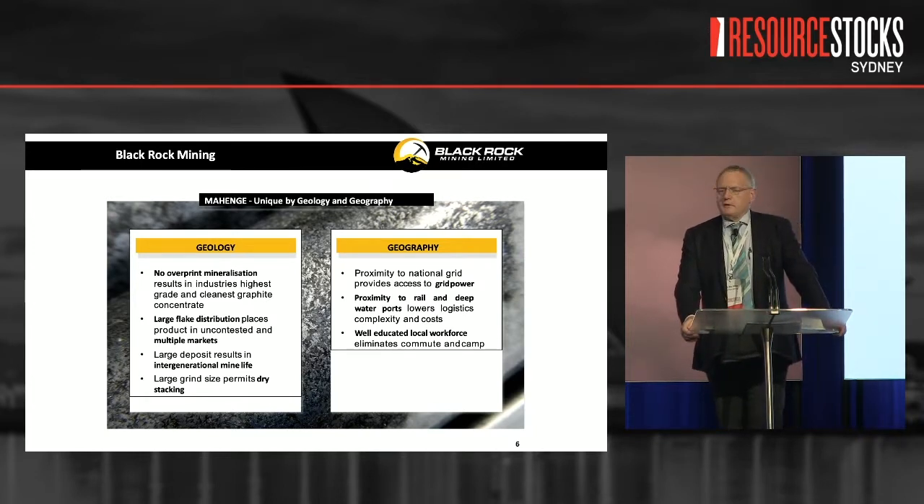Geography comes into its own. We are proximal to a railway solution which takes us into the port of Dar es Salaam — the biggest deep water port in our region — with something like 1,200 ship movements a year. A lot of ships going back to Asia, to our terminal markets, mostly empty with massive container availability. In a business where 40% of your cost base is tied up in logistics, having a logistics solution at your doorstep is something you'd absolutely dream for.